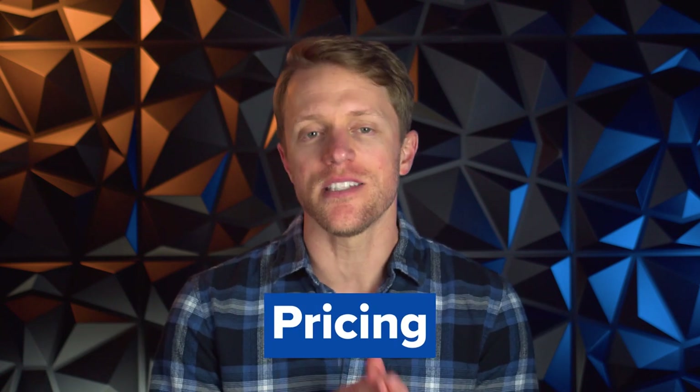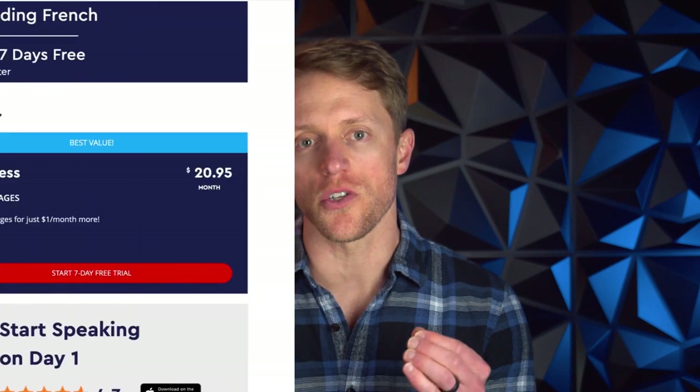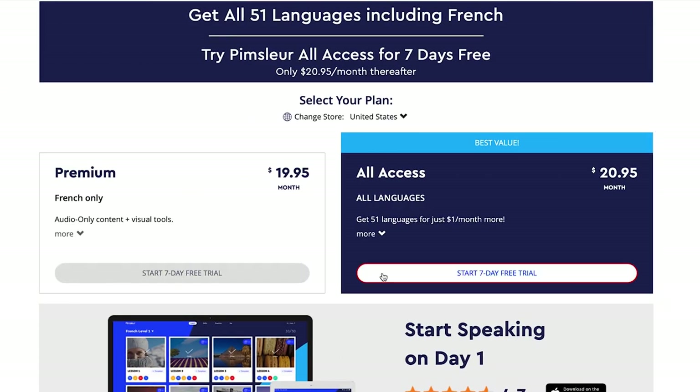Now let's quickly touch on pricing and subscription options. Pimsleur offers two different plans. The first is Pimsleur Premium, which gives you access to their French course for $20 per month. The second is Pimsleur All Access, which unlocks all 50 of their languages for $1 more per month — i.e. $21 a month. If you stack this up against competitors like Babbel, Busuu, or Rosetta Stone, Pimsleur is more expensive by around $5 to $10 per month on average. So definitely not the cheapest French program on the market, but also not outrageous either.